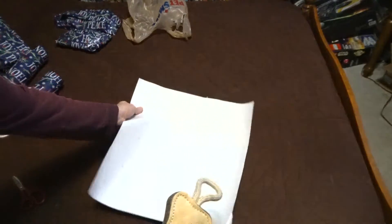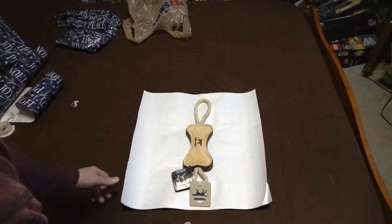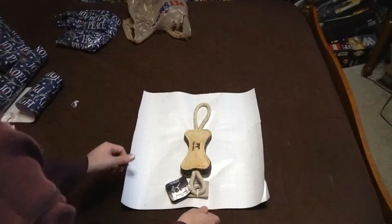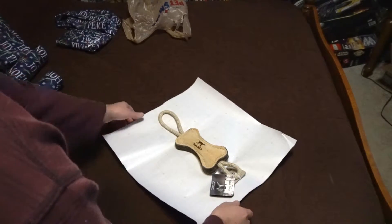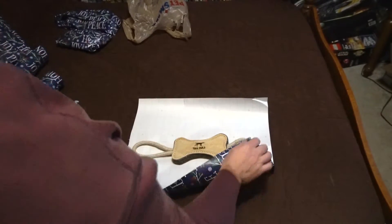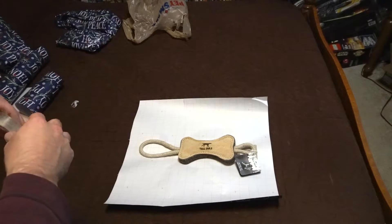Next up is this fun toy from White Tails — my mother got it. If you haven't gotten any of these toys for your dog yet, you may very well want to check them out. Clary has had the deer antler for a while now and has absolutely loved it.